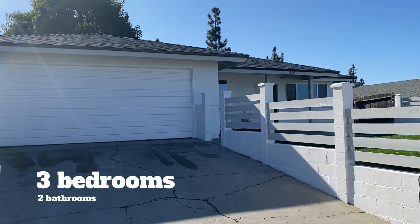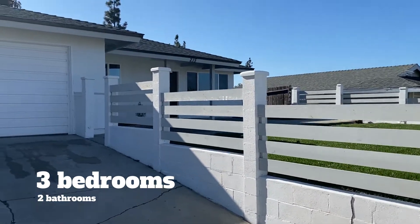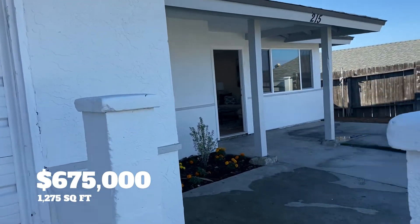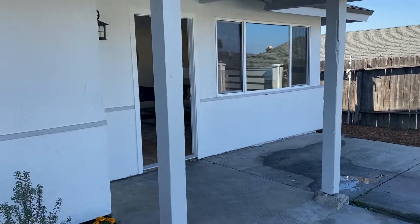So guys, this is a fully renovated 3-bed, 2-bath, 1,275 square feet. And we are in North Oceanside, near Guahome Park, right by the Oro.